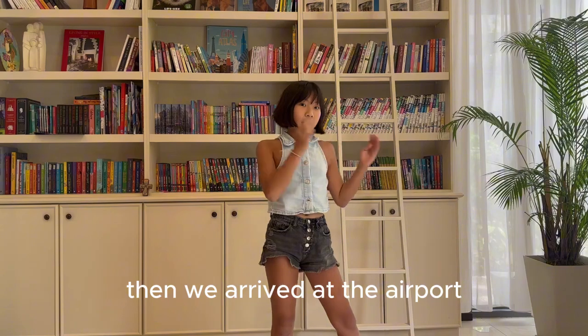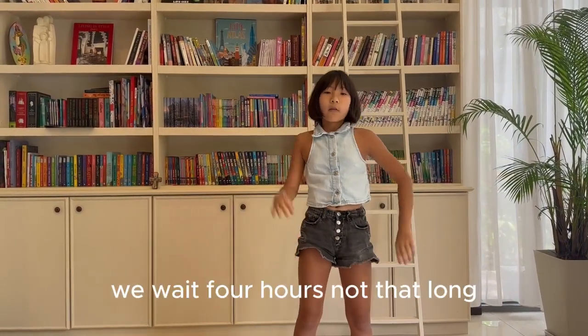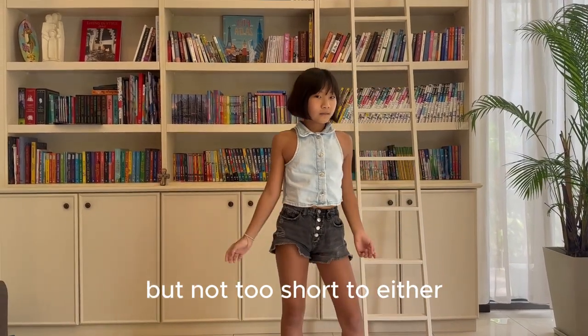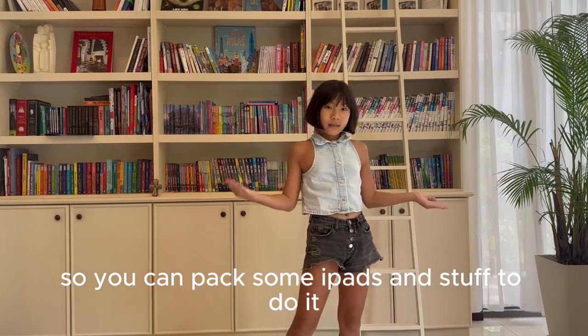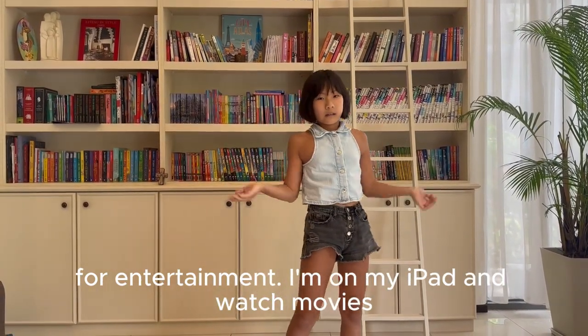Then we arrive at the airport and board the airplane. We waited four hours — not that long, but not too short either. So you can pack some iPads and stuff for entertainment. I used my iPad and watched movies.